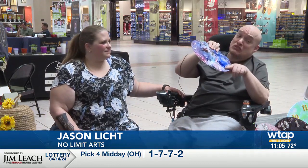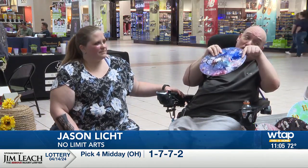Jason Licht of No Limit Arts uses old vinyl records to make uniquely painted and functional clocks. "This is pour art. You take paint and you basically spread it around on the album, turn it like this and like this, and let it do the work."